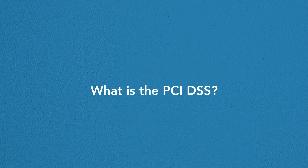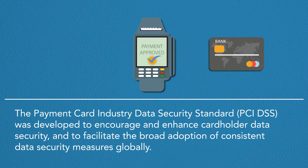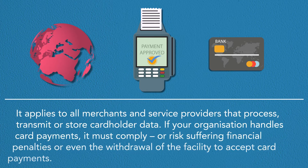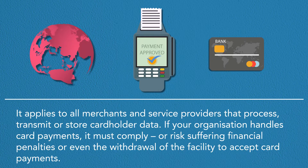What is the PCI DSS? The Payment Card Industry Data Security Standard, or PCI DSS, was developed to encourage and enhance cardholder data security, and to facilitate the broad adoption of consistent data security measures globally. It applies to all merchants and service providers that process, transmit or store cardholder data.